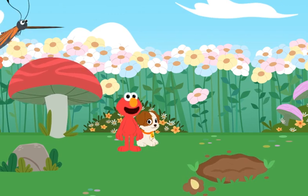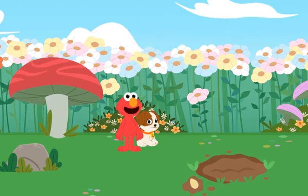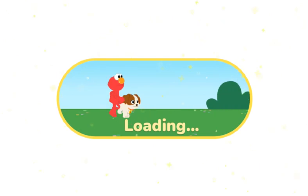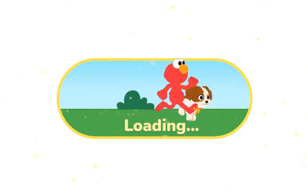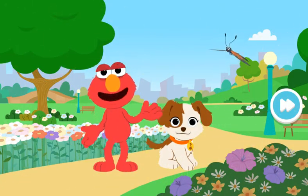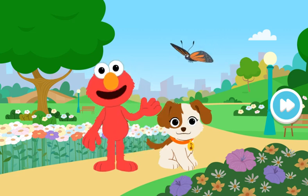Elmo and Tango finally caught up with our buddy the butterfly! Nice moves, butterfly! We're getting big again! Elmo and Tango had so much fun imagining we were tiny and helping all our new bug friends!